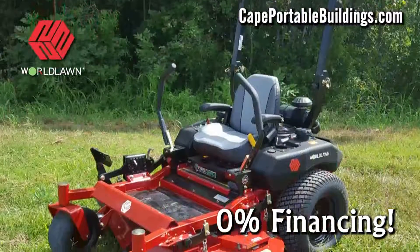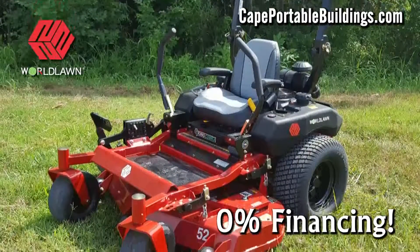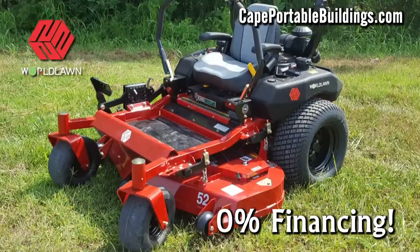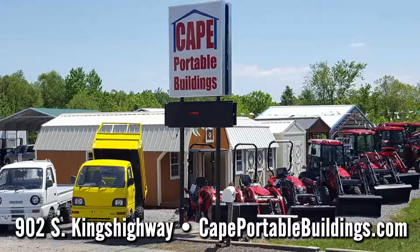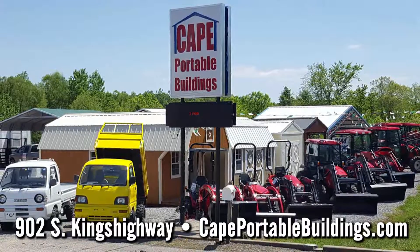And Cape Portable Buildings introduces Made in the USA Zero-Turn World Lawn Mowers. They're built tough to mow fast. Cape Portable Buildings, we've got what you want. Come check us out at 902 South King Highway in Cape or CapePortableBuildings.com.